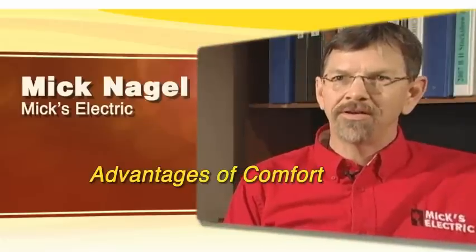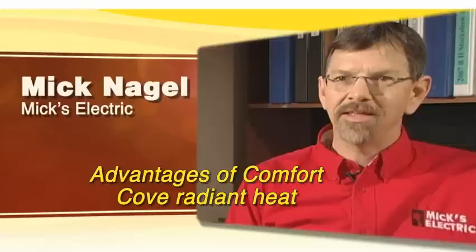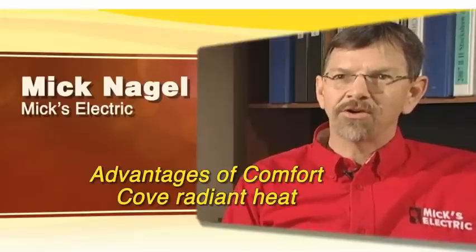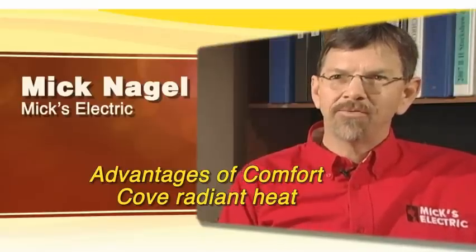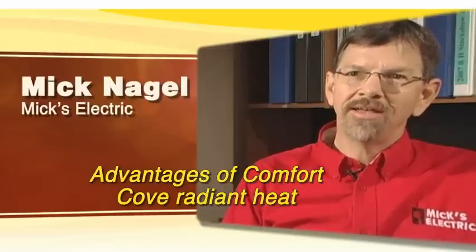There's no fire danger like the baseboard heater had, where you couldn't put furniture up against the heater. With the cove heat, it's up above. What I typically do with a customer is walk them over to the window where the sun's shining and tell them that that's the feel they're going to get with Radiant Heat.